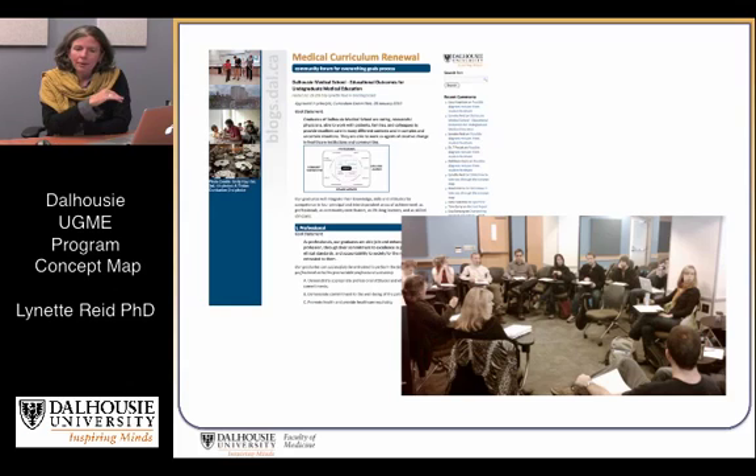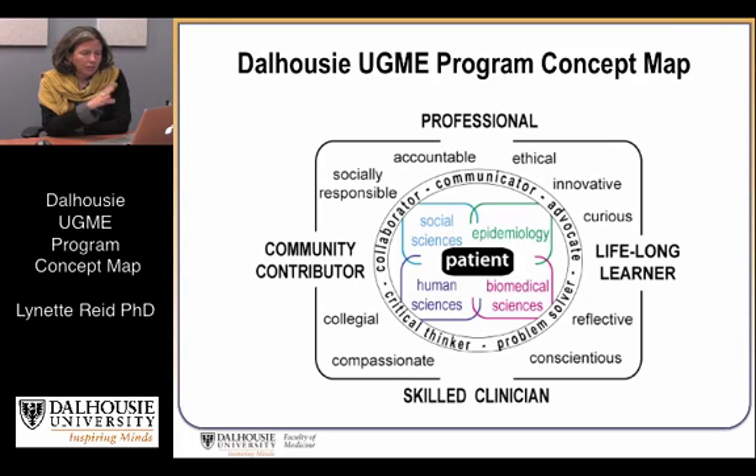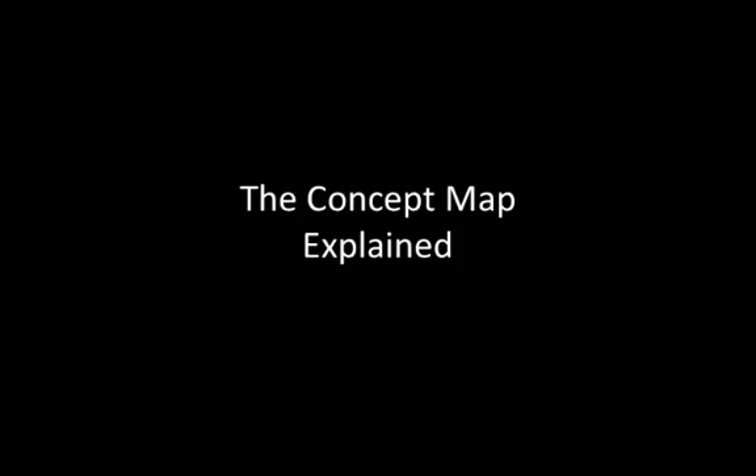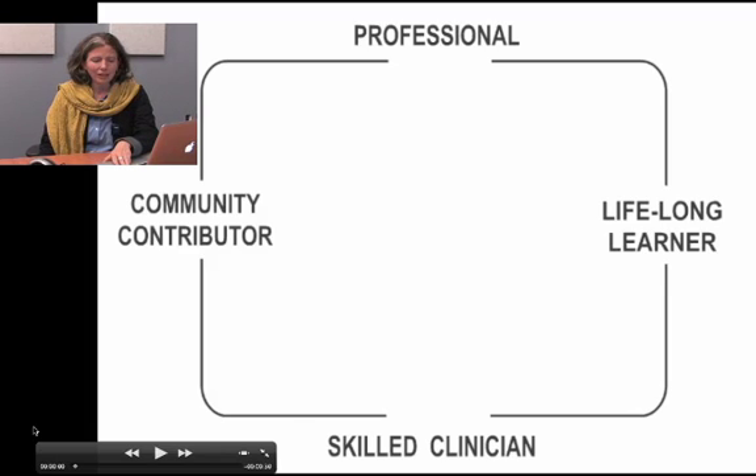We took that diagram, discussed it with students and with members of the community across the Atlantic and Maritime provinces, and it was refined into the diagram you see here. We started by simplifying things a little from CanMeds, coming down to four professional roles. This is the outside of the square — what students are coming to achieve in these four years: to begin to be community contributors, professionals, lifelong learners, and skilled clinicians.